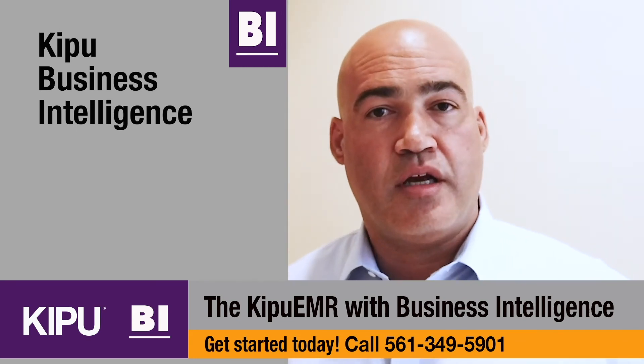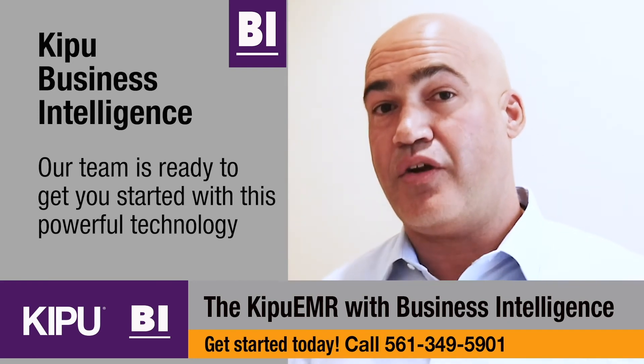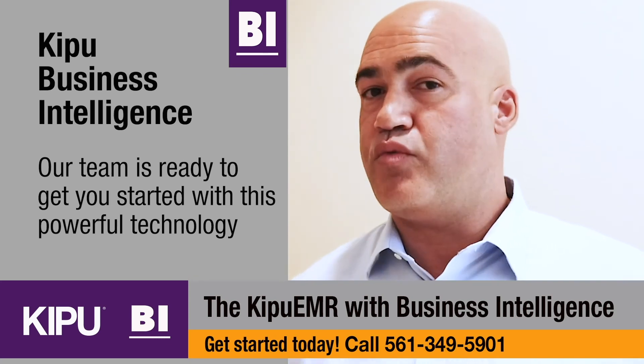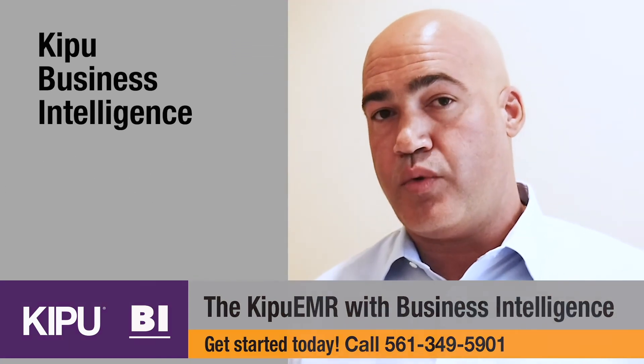So let's get started. We have a team here of dedicated BI and data professionals ready and eager and willing to help you. Give us a call. Reach out to your super admin. Reach out to your CSM. Get us engaged. We want to help you. We want to partner with you. And always remember, data is an unfair advantage.